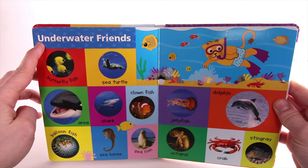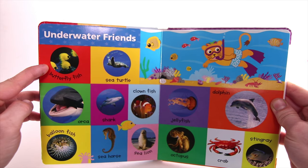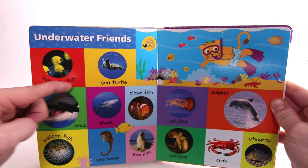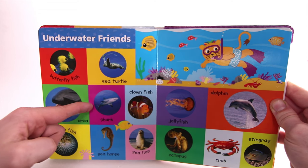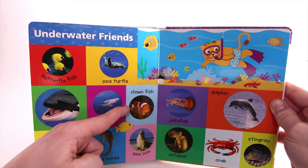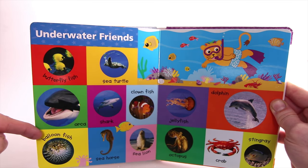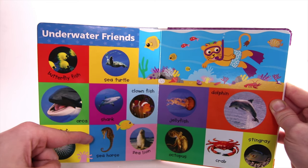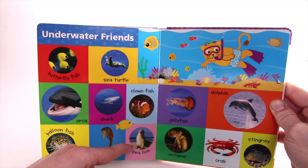Underwater Friends. Butterfly Fish. Sea Turtle. Orca. Shark. Clownfish. Balloonfish. Seahorse. Sea Lion.